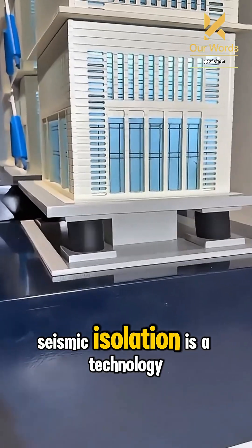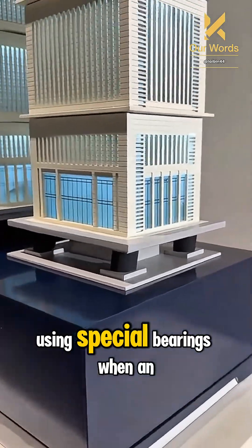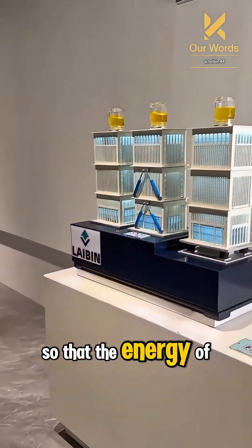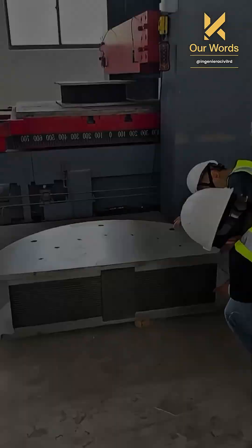Seismic isolation is a technology that separates building structures from the ground using special bearings. When an earthquake occurs, these pads absorb the vibration so that the energy of the earthquake does not directly transfer to the building.